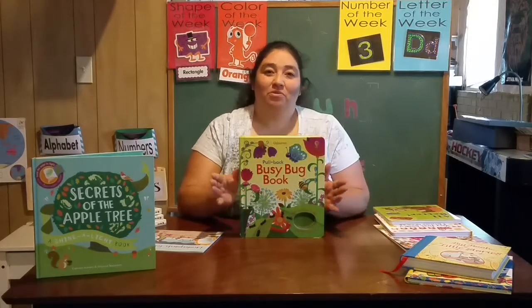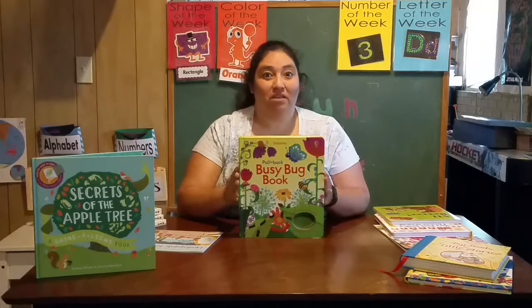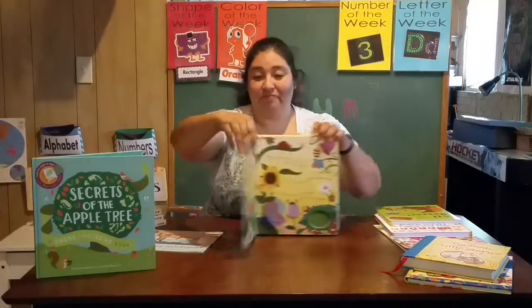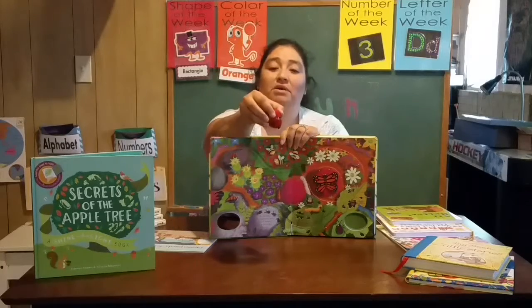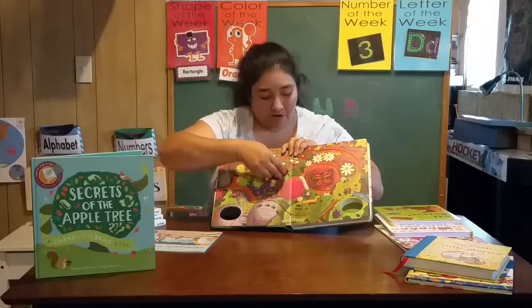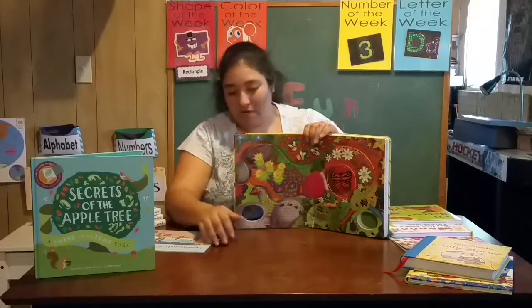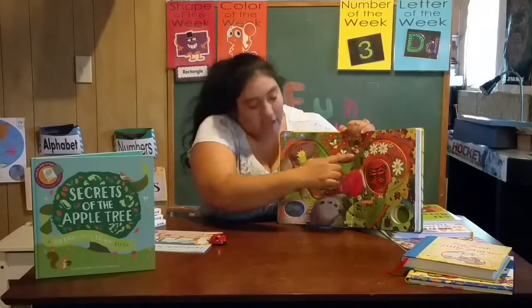Hi everyone, I wanted to show you one of the books I have. I've had this for a while — this is one of the first books I ever purchased with Usborne. It's the Busy Bug Book, and what I like about it is, as you can see, it's very colorful. It comes with this cute little ladybug that you push back and it goes — it'll follow on the track. Right now I'm holding it because it's up, but it has this whole little story that you can read along.